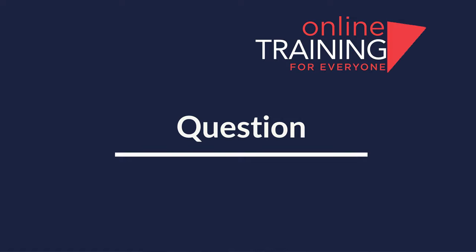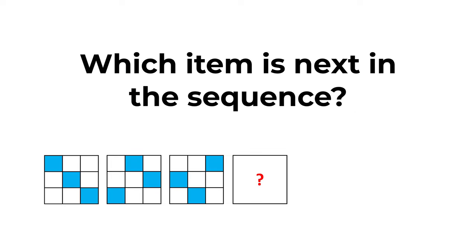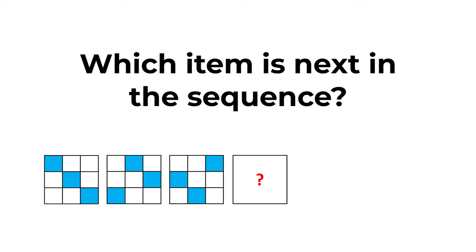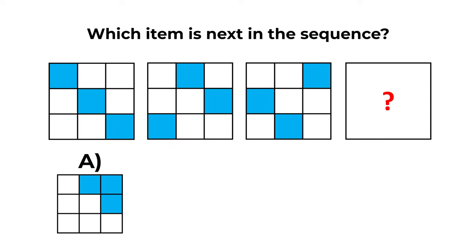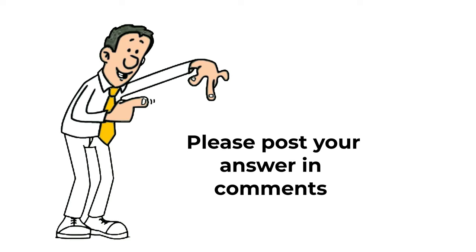And now I have a practice question for you. You need to determine which item comes next in the sequence. You're presented with 3 large squares, each containing 9 small squares of different colors, and the 4th square is missing. You have 4 choices: A, B, C, and D. Give yourself 10 to 15 seconds to see if you can come up with the solution. Make sure to post your solution and rationale in the comments so I can give you feedback. Thanks for participating and good luck!